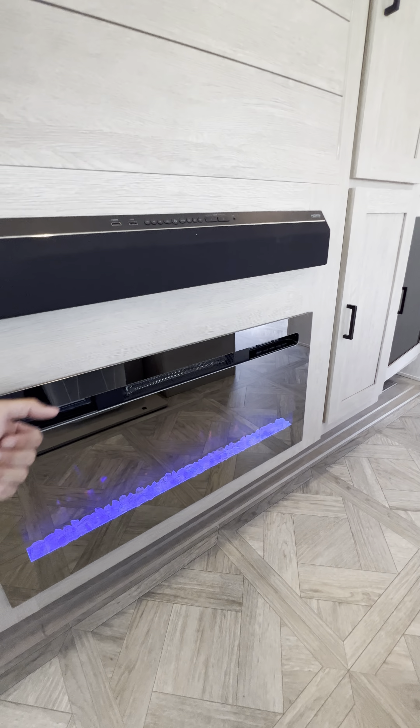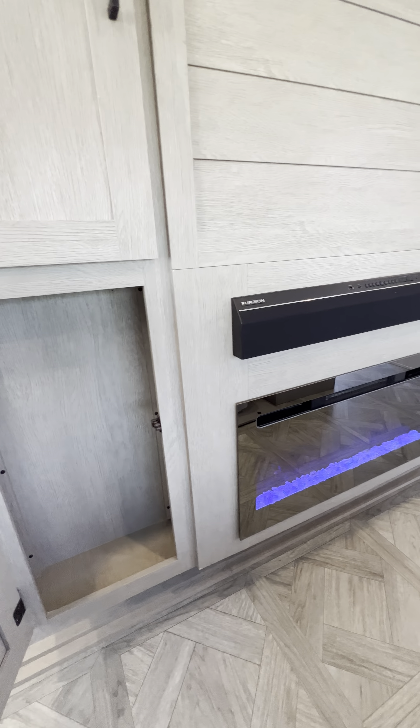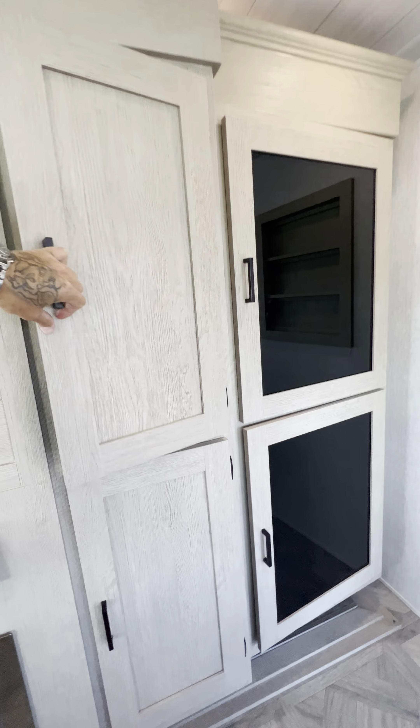You have a fireplace that produces heat, or you can use it just for show only — have a little mood light while you're watching TV. And there's a night light for the kiddos.